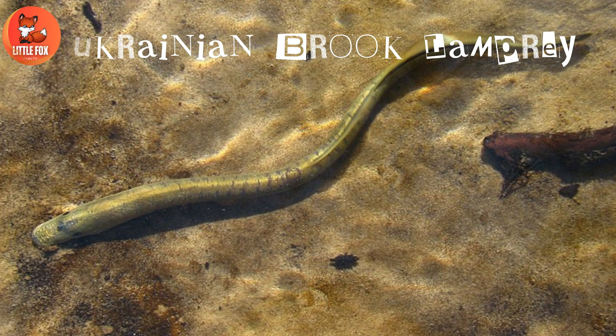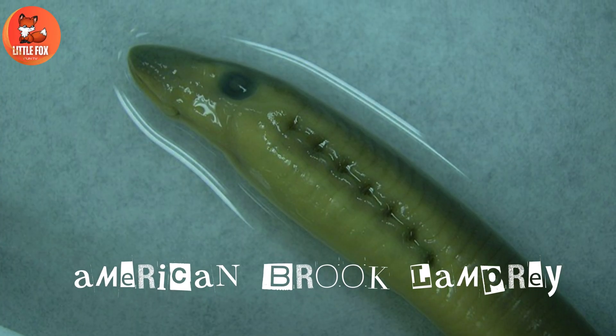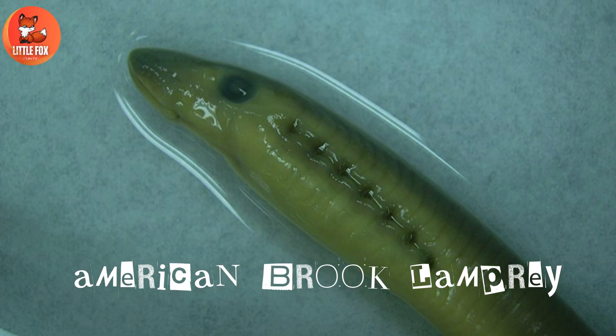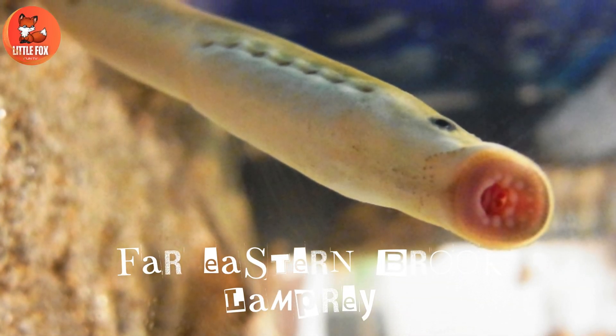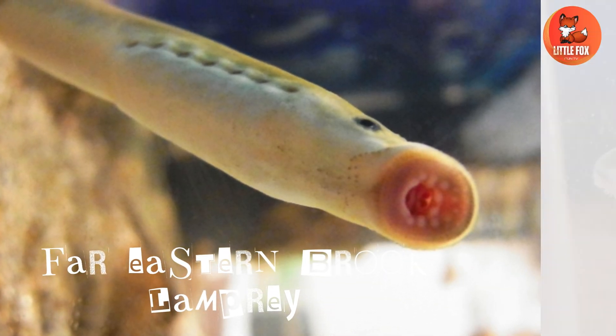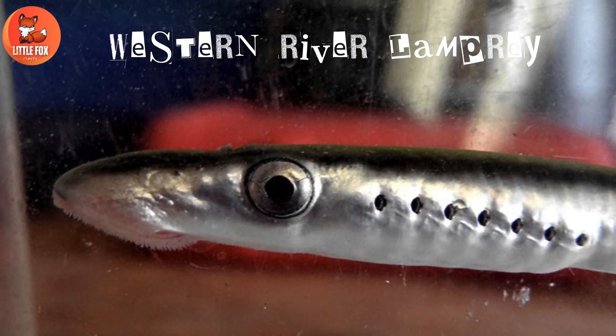Ukrainian brook lamprey. Number 6: American brook lamprey. Number 7: Far eastern brook lamprey. Number 8: Western river lamprey.